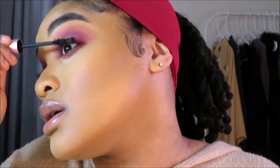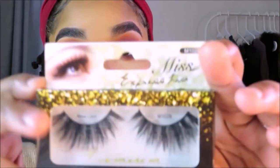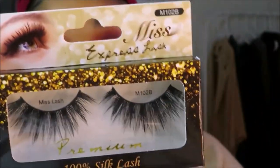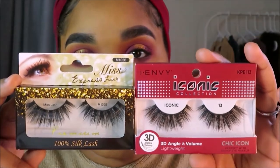Moving on to mascara — I'm going with my Too Faced Better Than Sex mascara. It's dried out but I still love it! For lashes, my favorites right now are these fluttery style lashes — I have two brands with the same style lash. I just use hair glue to apply my lashes. Some people don't agree with that but I've been doing it for years and it's never bothered my eyes.